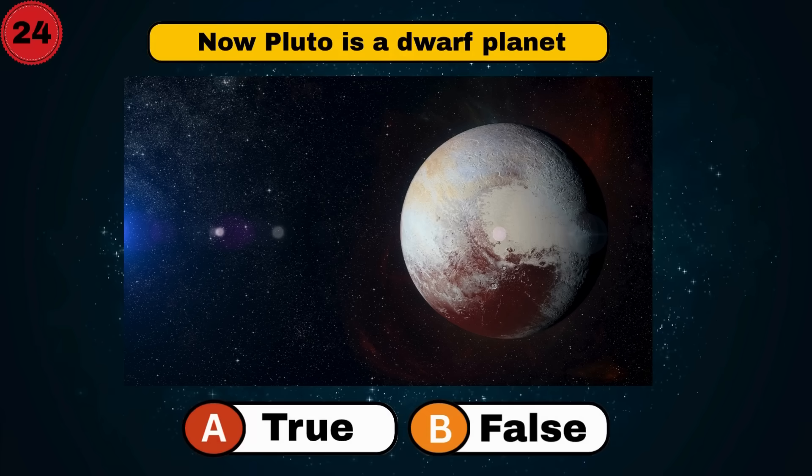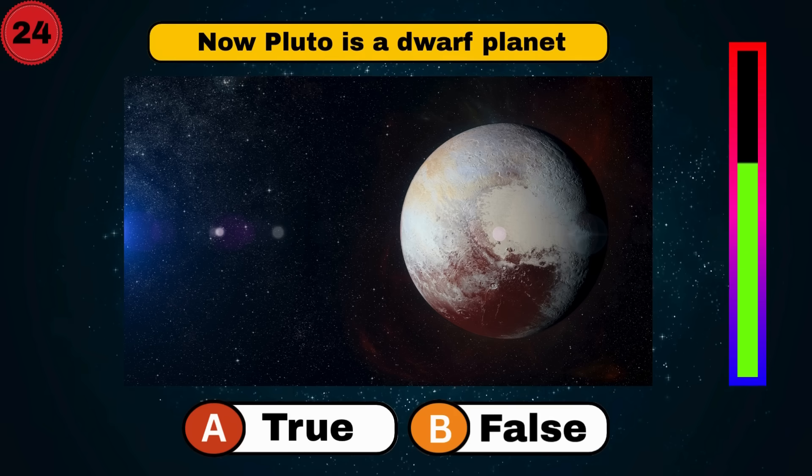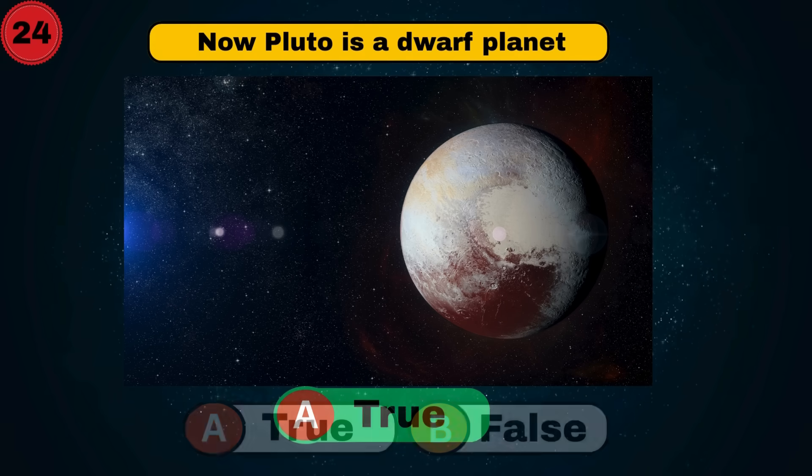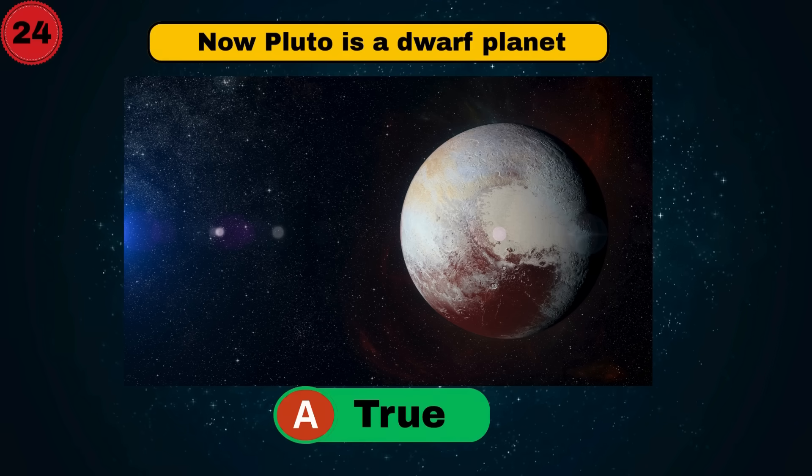Now Pluto is a dwarf planet. Is it true or false? It's true. Small but mighty. Keep going.